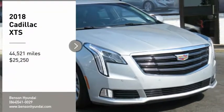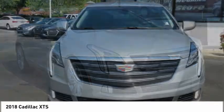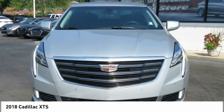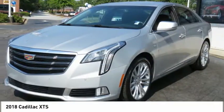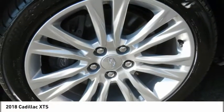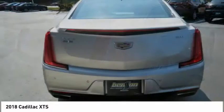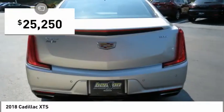We are pleased to show you the 2018 XTS. The Cadillac XTS will have every kind of feature you can think of. It comes with a spacious, high-tech cabin and packed with lots of safety features. It is a full-size luxury cruiser, a pleasant ride for any Caddy owner, and is priced below $30,000.